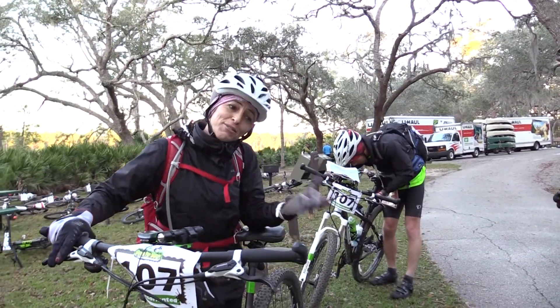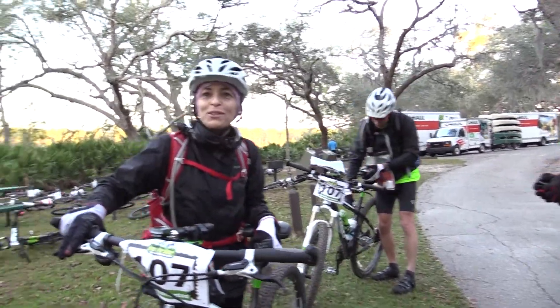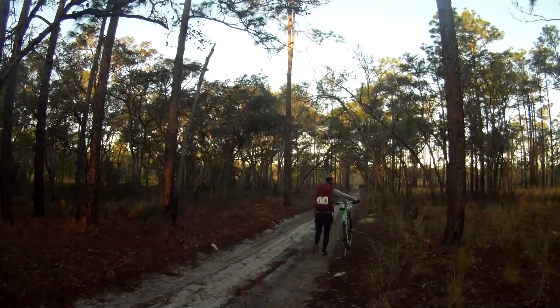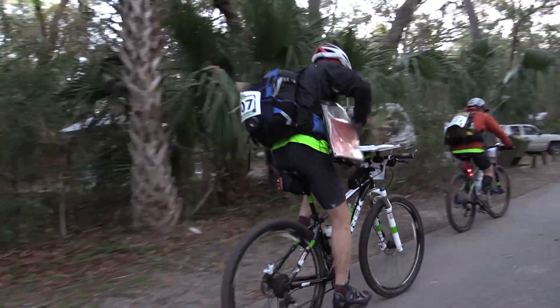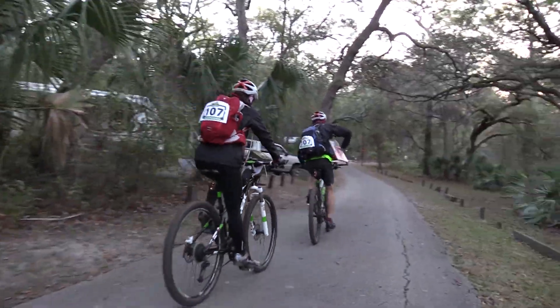A little slow today, if you can tell. Maybe we should have slept, huh? As day two dawned, all racers were on their bikes heading westward over a series of paved, gravel, and technical sugar sand trails.